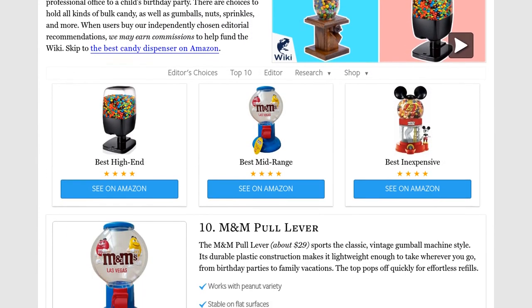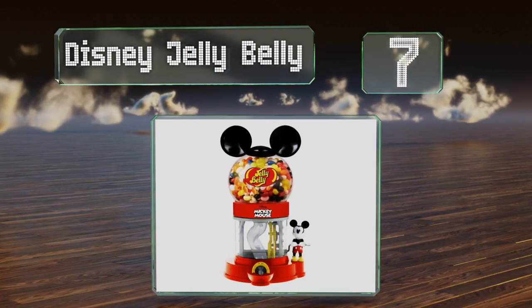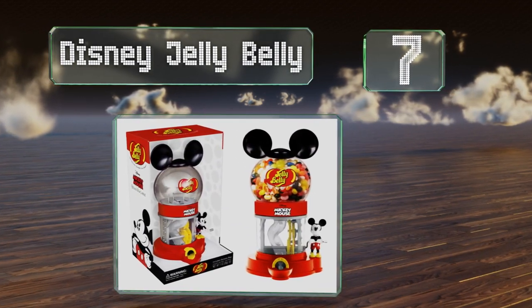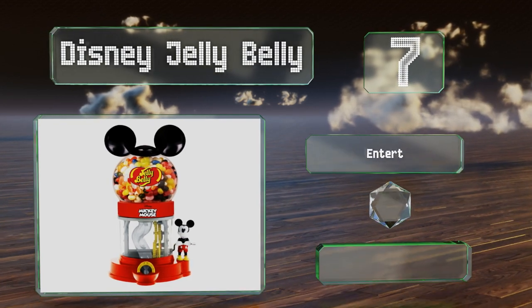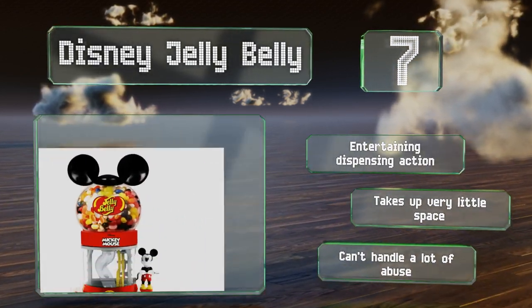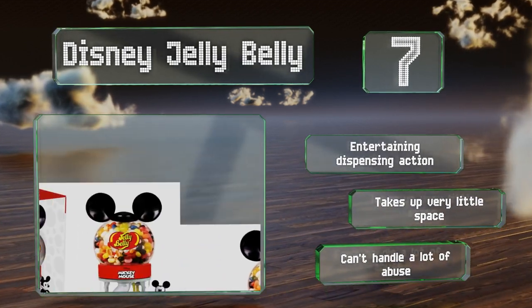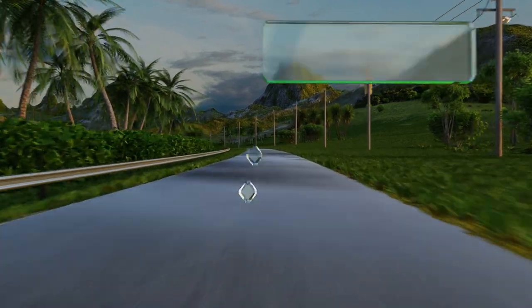At number seven, Mickey Mouse fans of all ages will appreciate the Disney Jelly Belly, which features the lovable cartoon character's iconic ears on top of the dispenser. It's got a 23-ounce capacity and includes a small bag of assorted flavors so you can use it right away. It offers an entertaining dispensing action and takes up very little space, but it can't handle a lot of abuse.